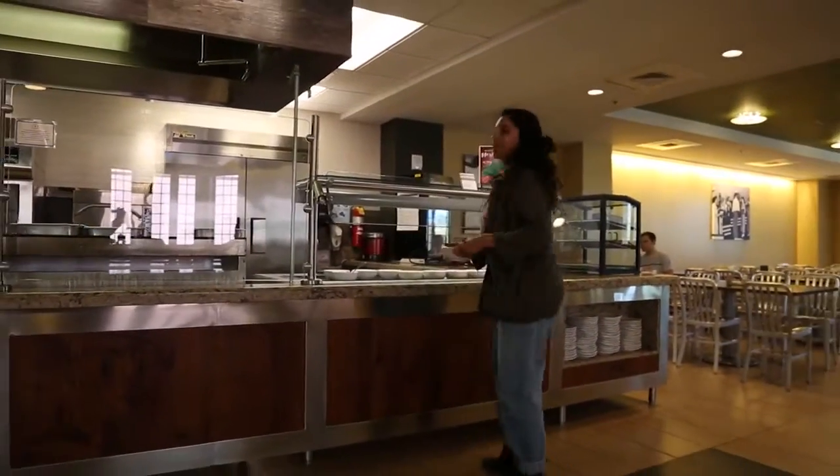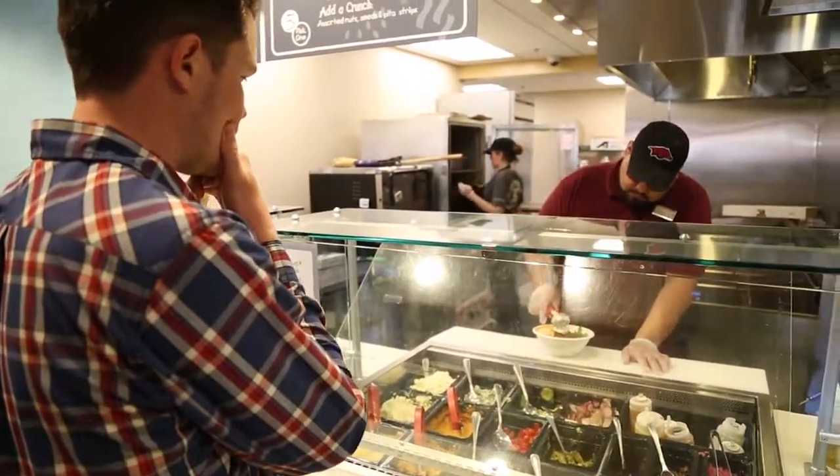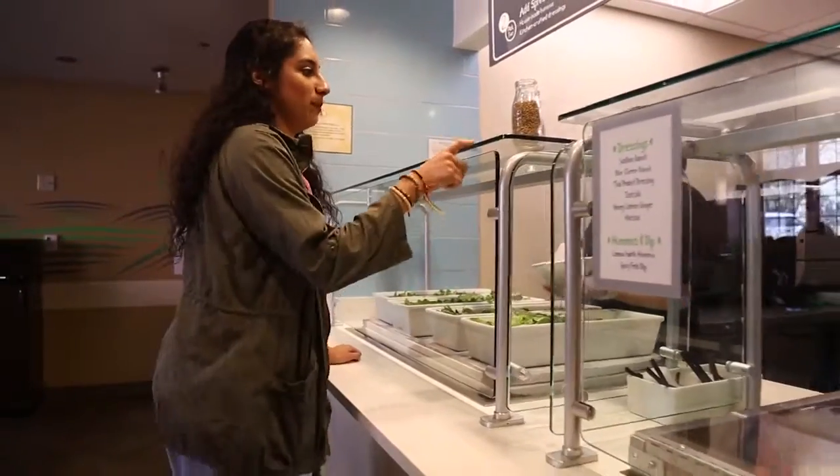I'm grabbing a vegetarian bowl — it's like Chipotle and I love it. There are many options on campus, let's go find out. Three scoops of the basmati rice.